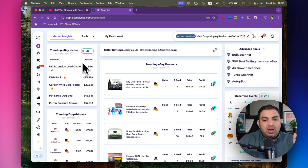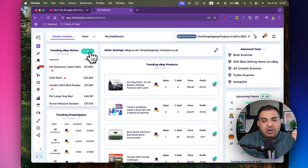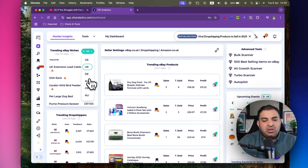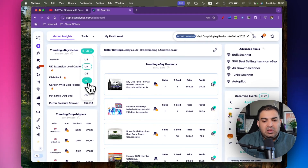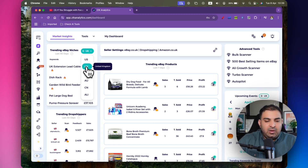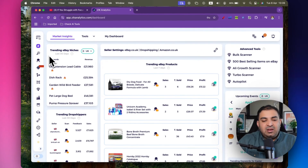On the top left corner you can see I have selected the marketplace UK. It does work in US, Germany, Australia, and China, and you can also select AliExpress to get trending AliExpress niches rather than just trending eBay niches. In this video I'm just going to focus on eBay. Since I live in the United Kingdom, I'm going to select the United Kingdom.